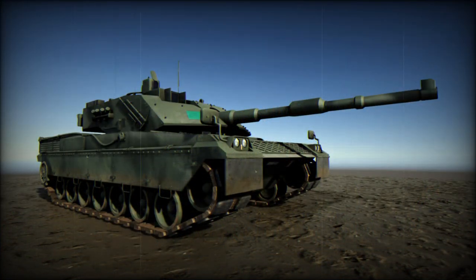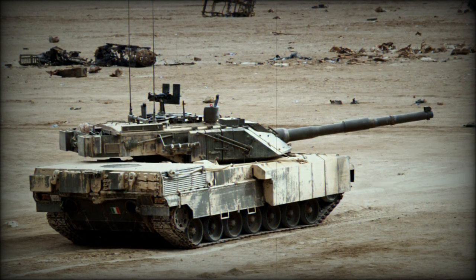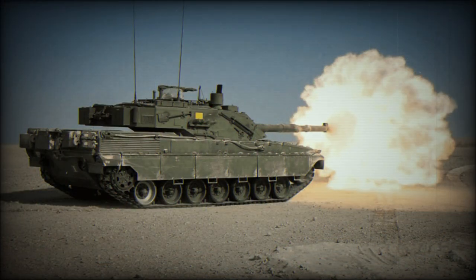This main battle tank is protected with composite armor, similar to British Chobham. Add-on armor kits can be fitted if necessary. The Ariete is armed with a 120mm smoothbore gun, developed by O.T.O. Melara.